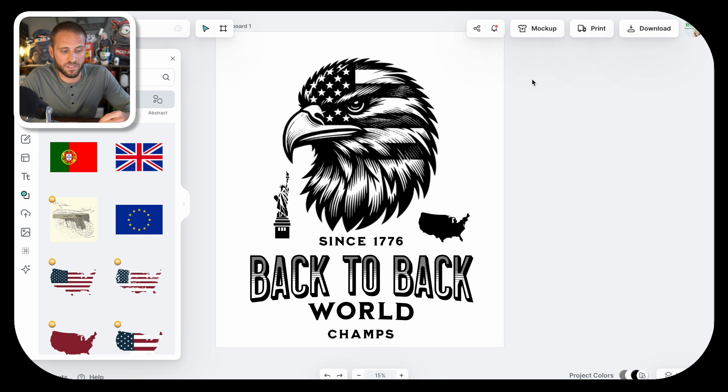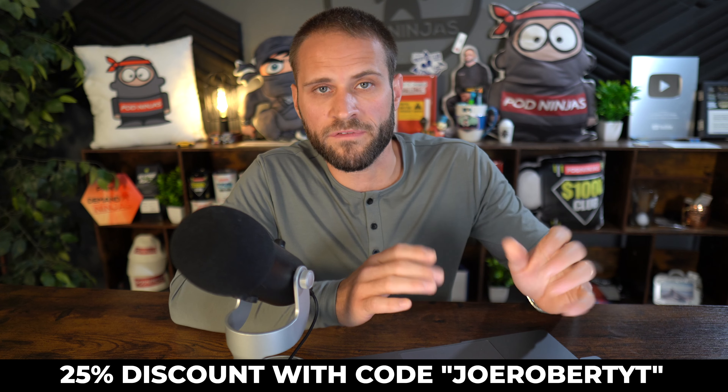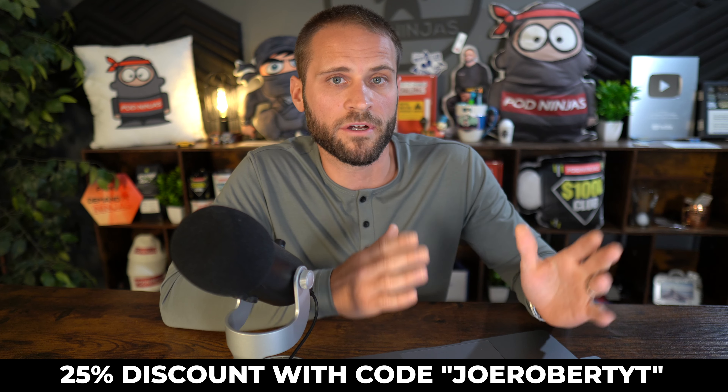To download the design and get it onto your computer, click Download at the top right. I always select PNG file to get a transparent background, click Remove Background and Optimize Quality, then click the Download button. If you wanted 25% off your own Kittle Pro account, use code Joe Robert YT for 25% off all of their plans.